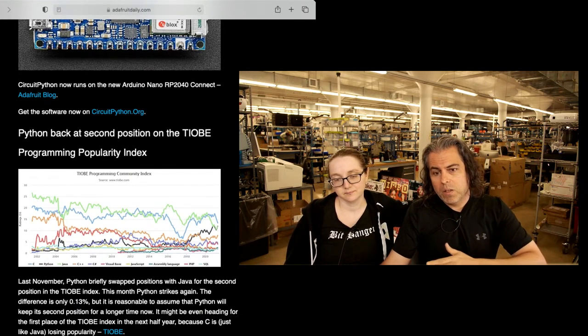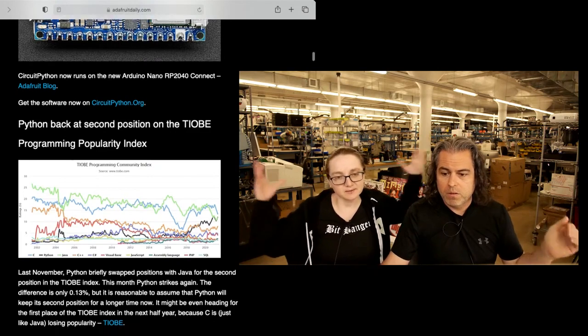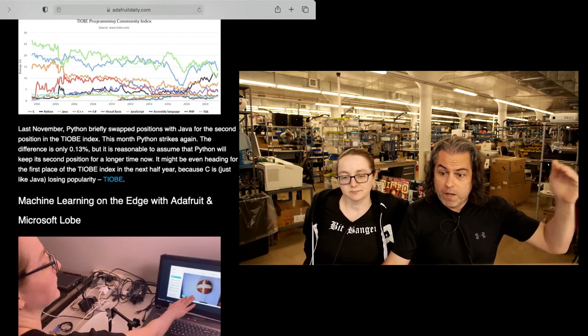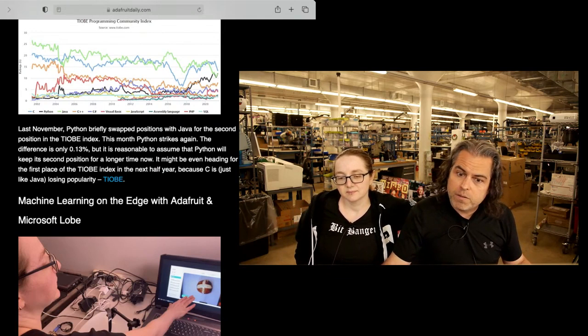In addition to the regular Python on Hardware news, we have kind of bigger picture Python — it's part of a community. Python is swapping positions with Java, now the second most popular language. It's kind of cool. So if you're thinking about what programming language to use, look at some of the trends.